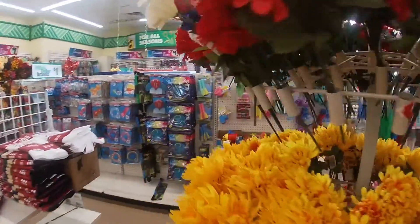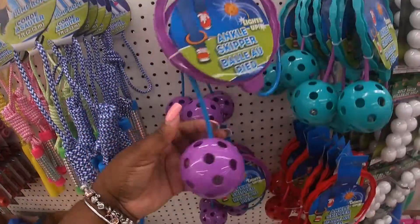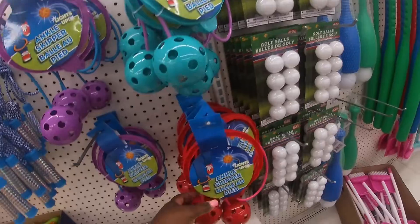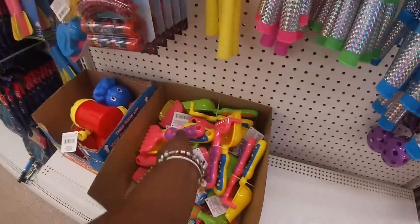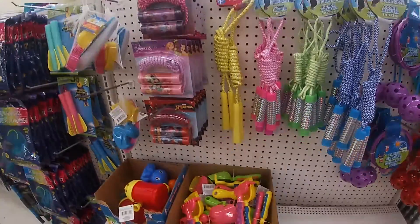What's that? I remember playing this game. We used to call it a skip it. What are they calling it here? Ankylis skipper. I bet this is fun. Cute little shovel. Jump ropes.